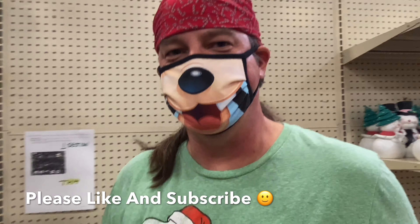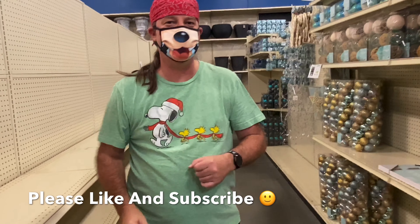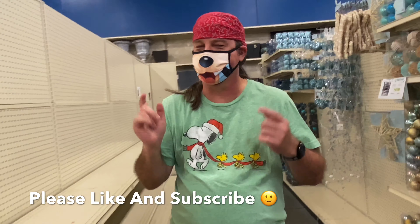There's obviously a lot of open space so they have a lot more Christmas coming — another reason to hit that like and subscribe button, because we're going to be back and bring more to you.